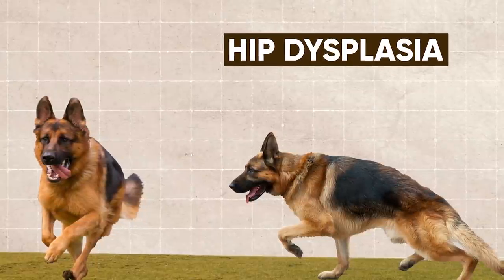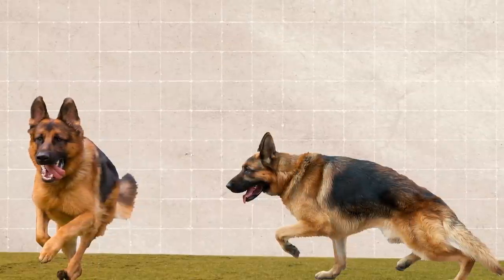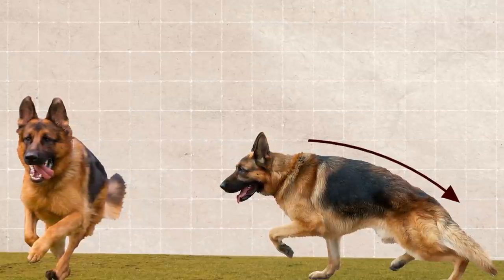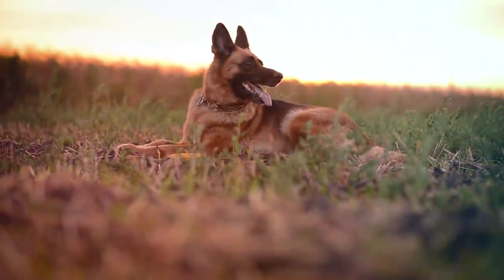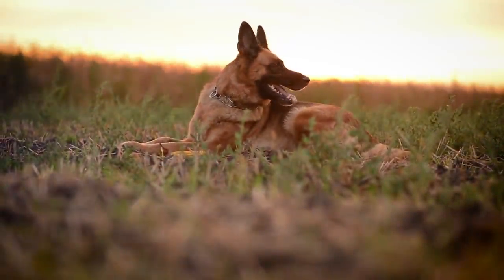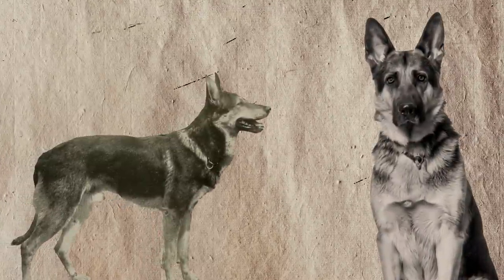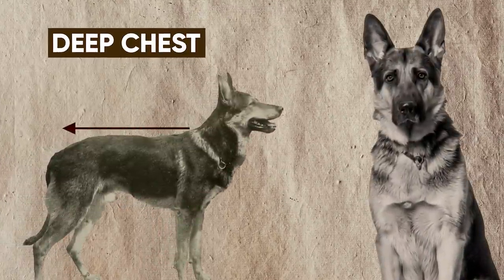Number 2: the German Shepherd. Although agile dogs, German Shepherds suffer from hip dysplasia, a condition where their leg bones don't fit properly into the hip socket. This is caused by their heavier weight and sloped back. But before humans interfered with the dog's physique, these animals had strong legs, a medium-sized body, a deep chest, and a straight back.